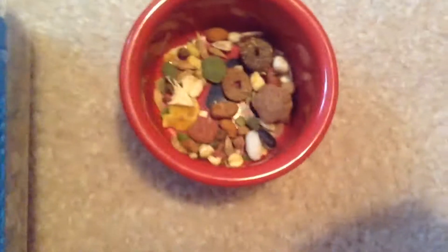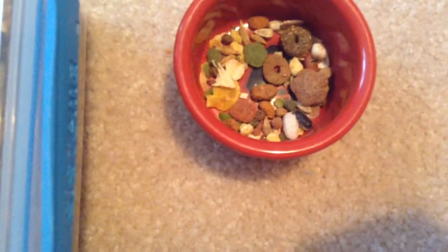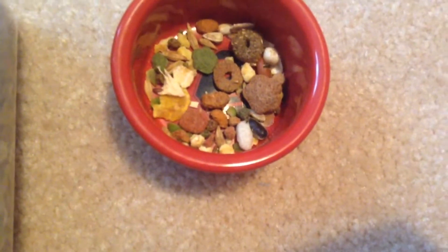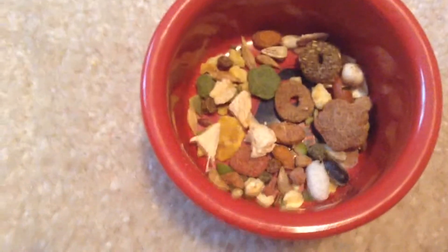That is my hamster's daily diet — this is what she gets in the afternoons and evenings, since I feed her at both times. In the evenings she gets a bit more food and a bit more Pure Bites. In the mornings I don't feed her as much. That's what a normal bowl of food looks like for my hamster.